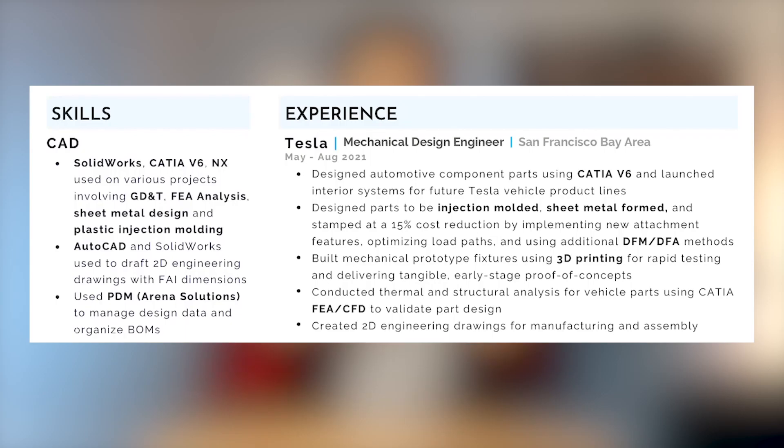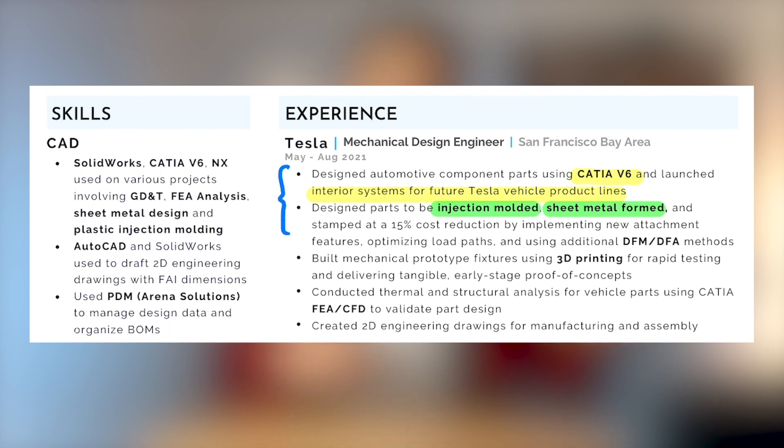Looking closer at my resume, let's start with my experience at Tesla. I talk about the CAD software I used and the types of systems I worked with there, specifically interiors. My second point mentions the types of manufacturing processes I worked with — injection molding, used to make plastic parts at high volume, and sheet metal forming, where you bend flat metal to get the shape you want. In the first two bullet points I talked about what I did and how I did it, then I move on to the outcome: I was able to reduce cost by 15%.